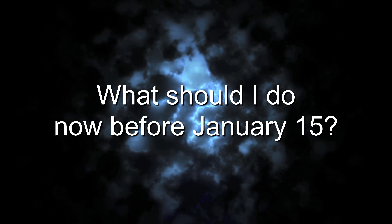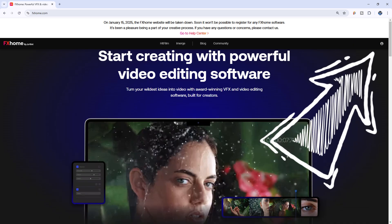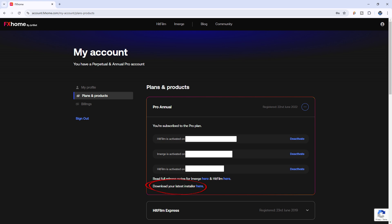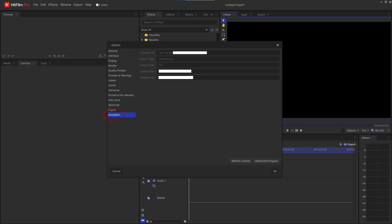Number 2: What should I do now before January 15th? What I would do is go to the FXHome website, FXHome.com, and sign in. Under My Account, go to Plans and Products and download the latest installer for your product. If you need any previous versions, download those as well. I would also make a note of your activation information. You can find that by opening HitFilm and selecting File, Options, and then Activation.